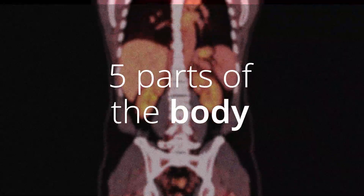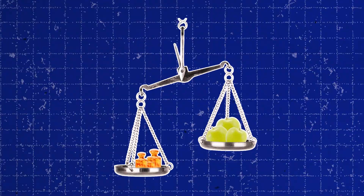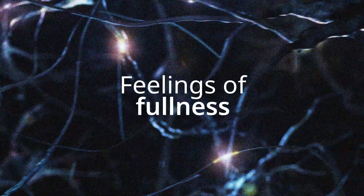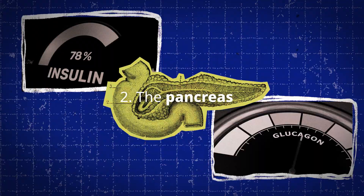Here's how semaglutide works in five parts of the body. It activates areas of the brain that control food intake, reducing hunger and cravings while increasing feelings of fullness. It also helps the pancreas increase insulin release and decrease glucagon to regulate blood glucose.